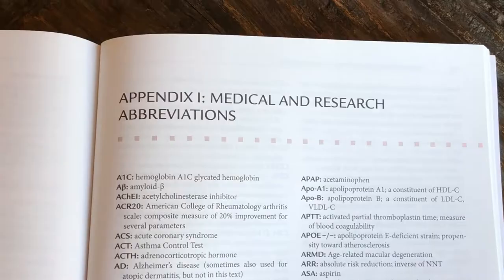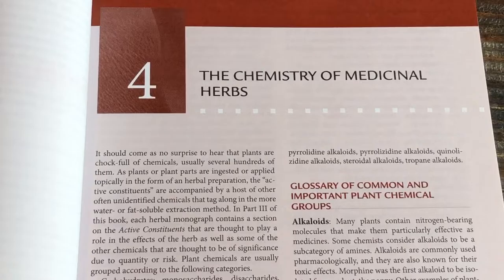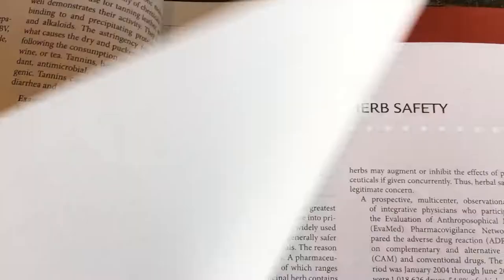While the book is written using conventional medical jargon and abbreviations, there is an appendix in the back that explains these terms and abbreviations. I hope that clinicians will find this book useful in their busy practices. I also hope it will provide reassurance that many medicinal herbs are safe and effective, as supported by clinical research. And perhaps the evidence presented will stimulate further research. Thank you for your interest in medicinal herbs.